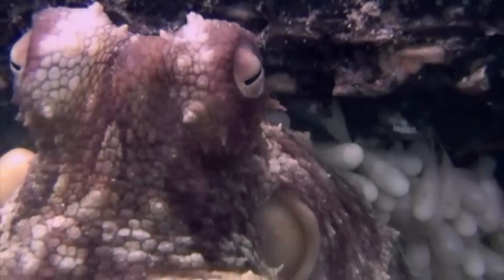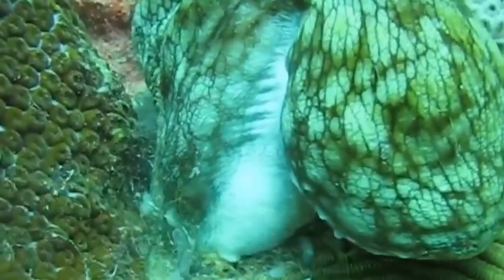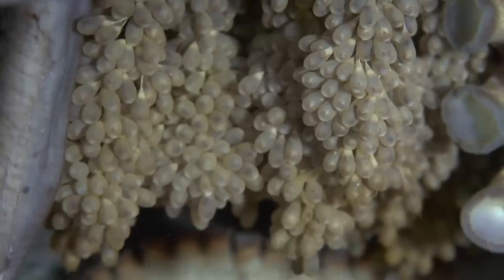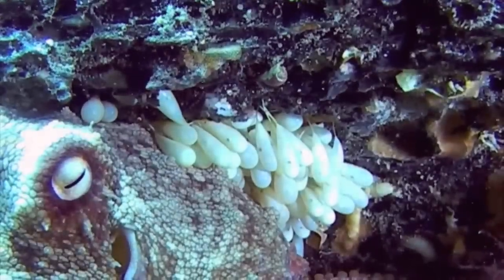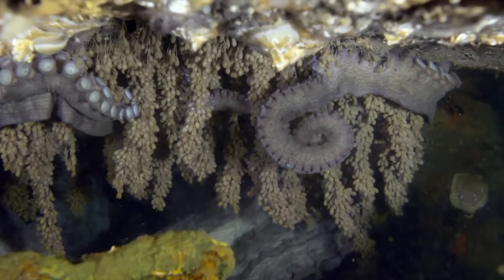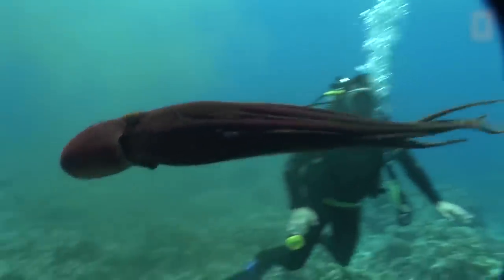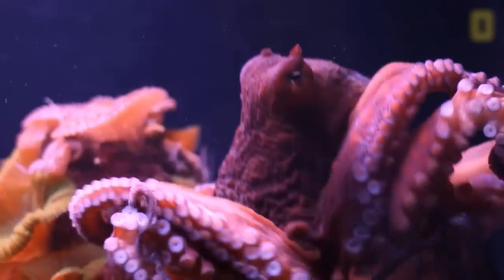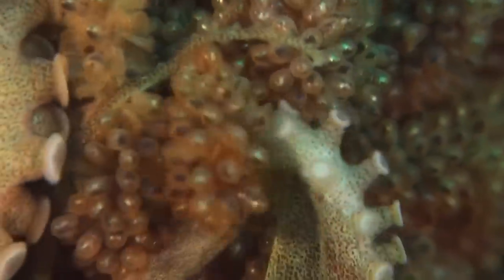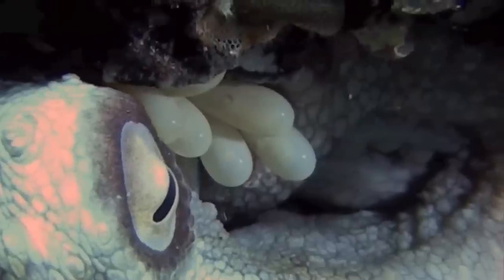Octopus. A female octopus reproduces only once in her whole life, because she dies around the time her eggs hatch. She puts all her available energy into generating and caring for her eggs — she finds a den, lays her eggs there, and does not eat, spending her whole time caring for, cleaning, and aerating them. Sometimes she eats the male octopus if he is weaker than her, but even this does not help her survive. It's likely that octopuses have evolved mechanisms enabling them to match the number of eggs they produce to their available energy, so she remains alive until all the eggs hatch, and then dies of starvation.